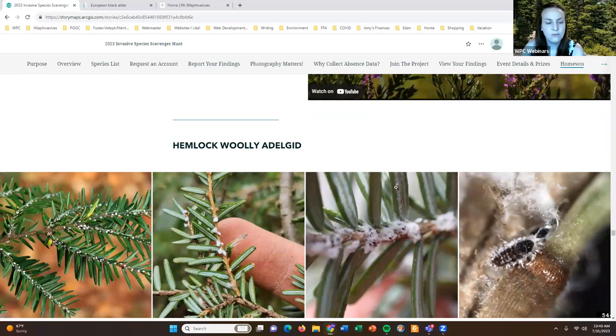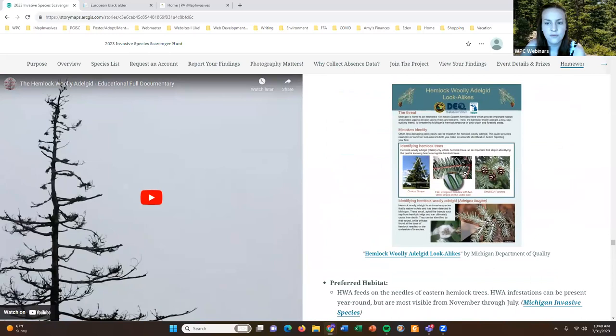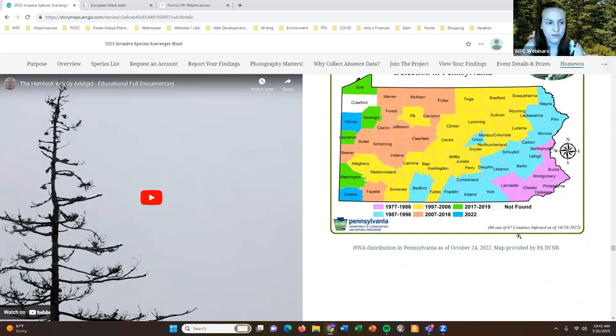Then we have hemlock woolly adelgid — some information on lookalikes is provided in a fact sheet from the Michigan Department of Quality. The map for this species is actually provided by the Department of Conservation and Natural Resources, which has the most updated information. As of October 2022, the only county where hemlock woolly adelgid has not been found is Crawford County — so if anyone searches Crawford County and finds it, that will be news to DCNR.